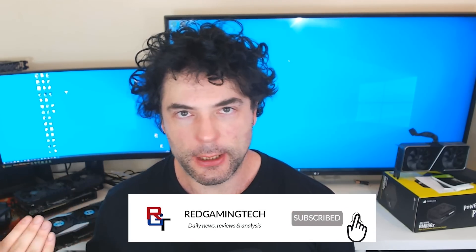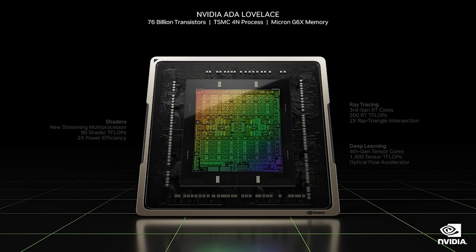Ladies and gentlemen, my name's Paul. I hope you're having an amazing day. The RTX 40 series has finally been announced by NVIDIA, and there are a ton of thoughts I have for the RTX 40 event. Lovelace looks very impressive in terms of raw performance numbers from what they've shown us. Some of the technology looks very cool. DLSS 3 in particular looks very awesome.